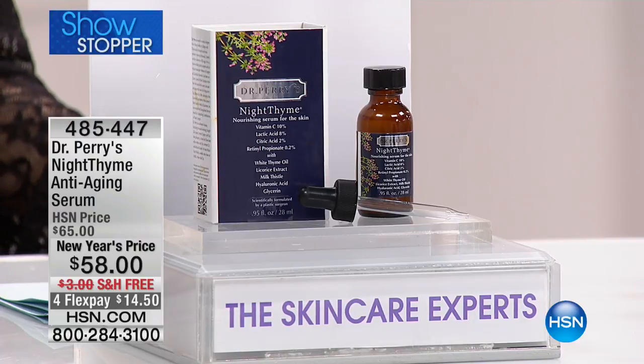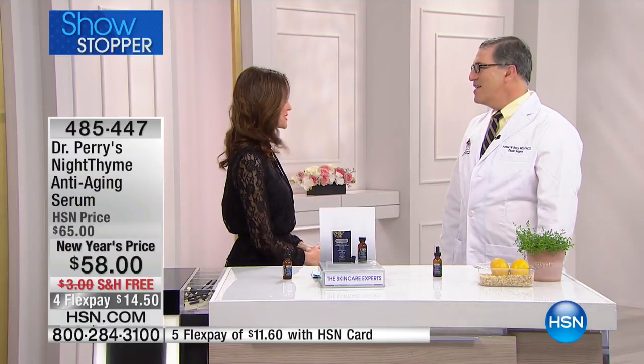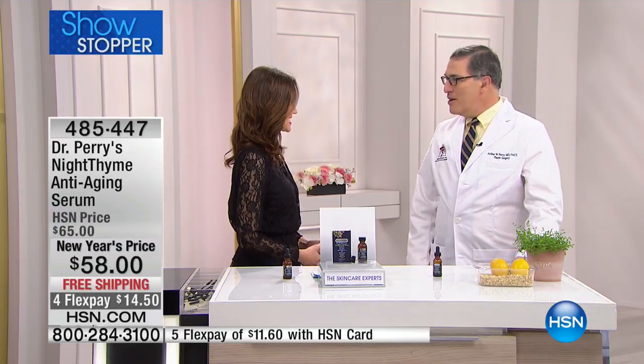Dr. Perry is featured on numerous top doctors lists around the world, and as a cosmetic chemist he's created skincare products for other beauty companies. Now he's bringing women everywhere effective and simple-to-use skincare — because sometimes those don't go together. Dr. Perry has made it so incredibly simple, putting powerful ingredients right into one nighttime serum. Dr. Perry is here with us today.